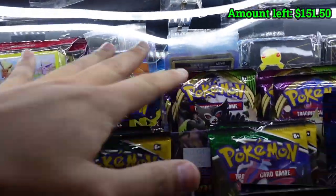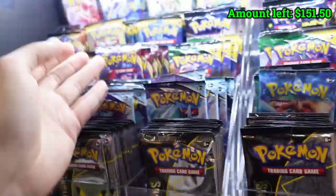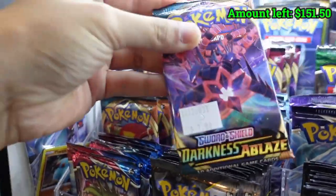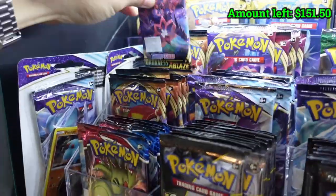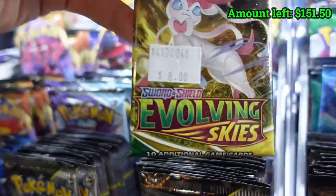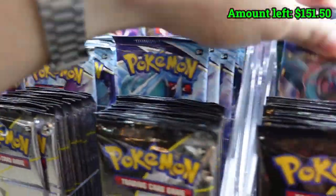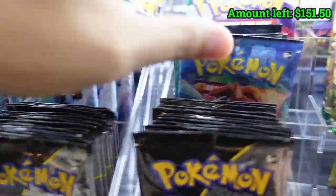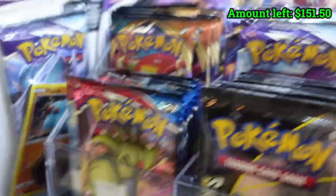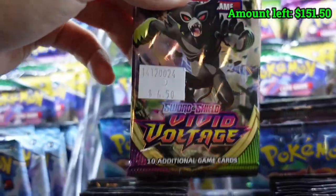Even the same promo cards at the back. You hate it when you go to those random boxes and there's barely anything left. So for prices: Darkness Ablaze $7, Base Set $7.50, Shining Fates $9, Evolving Skies $8, Chilling Rain $6.50 — hey, that's not bad. $14 for Champion's Path, Celebrations $9, Battle Styles $6, Vivid Voltage $6.50. They're pretty updated with their prices.